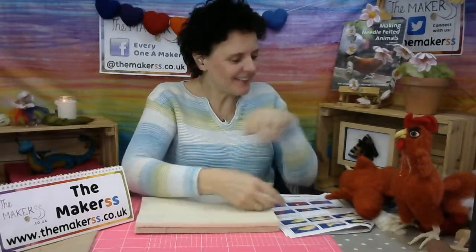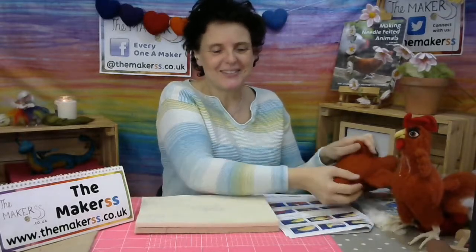Hello everybody! It's Steffi here from The Makers with part three of the standing chicken — or as you just saw, the lying down chicken. This one I don't want to stand up because it just looks absolutely awful. It's like a headless chicken.